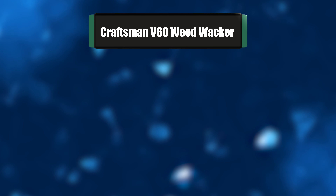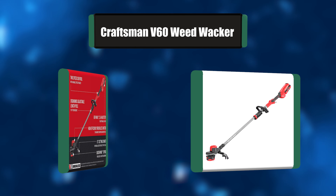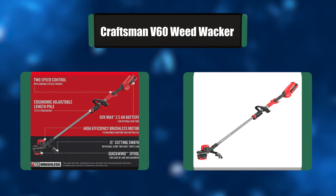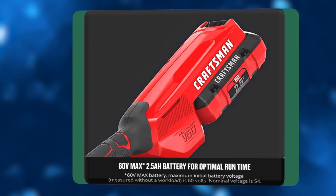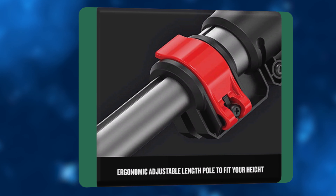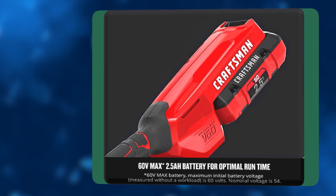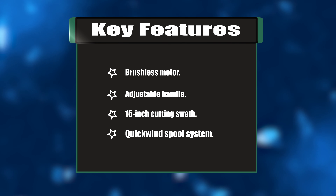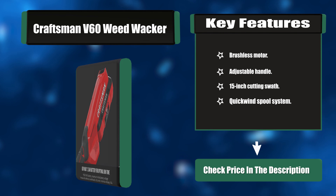Number two: Craftsman V60 Weed Whacker. This cordless 15-inch brushless weed whacker has a high-efficiency brushless motor and is equipped with a 2.5 Ah battery, allowing you to power through yard work. Make quick work of replacing your 0.080-inch twisted line with the QuickWind spool system. Once the task is complete, conveniently store it using the integrated VersaTrack hook. Key features: brushless motor, adjustable handle, 15-inch cutting swath, QuickWind spool system.